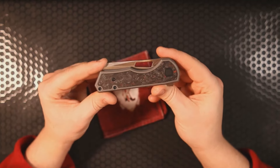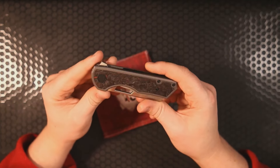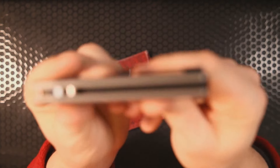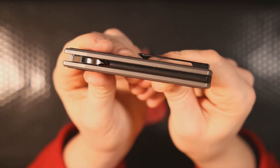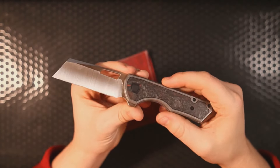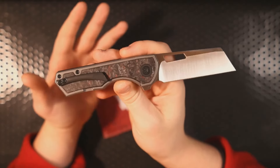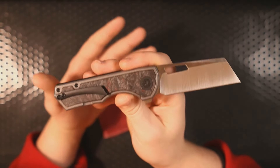Everything about this knife — fit and finish — is absolutely fantastic. I'm a huge fan of this backspacer which protects the length of the blade, and this blade is perfect for utility cutting tasks. You can't buy these new anymore, but maybe you can find one on the second-hand market if you're lucky.